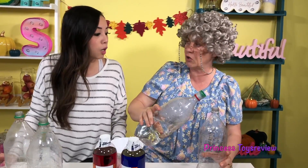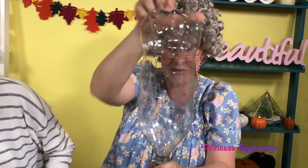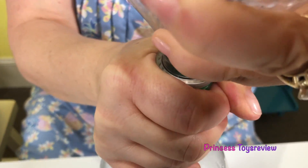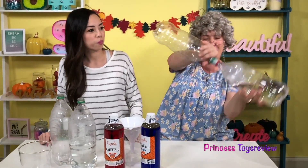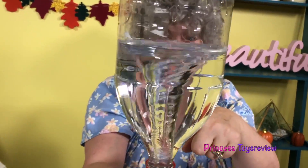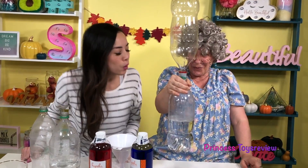Not that way, Granny — the other way. The empty bottle goes on top. And nice and tight. Then you flip and spin it. So you flip it like this and you go like this? Yes! I have a tornado! Good job, Granny!